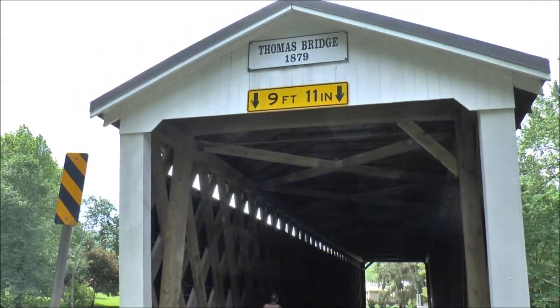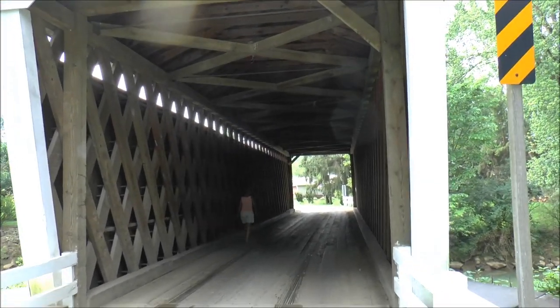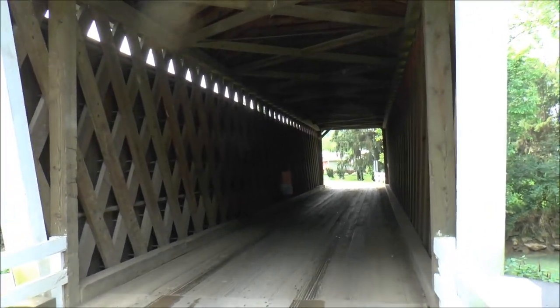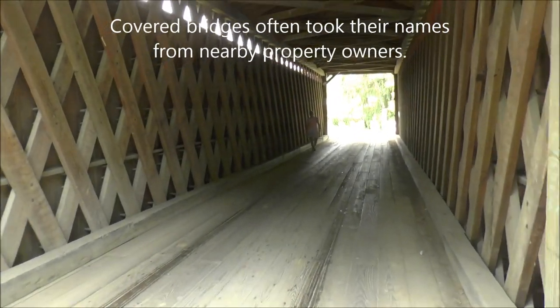This is the Thomas Bridge — you can see the sign up there. It's one of the four covered bridges here in this county. These date back to the 1800s, and this one is from 1879.